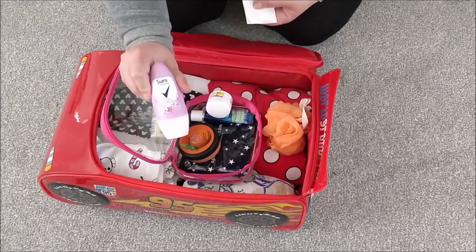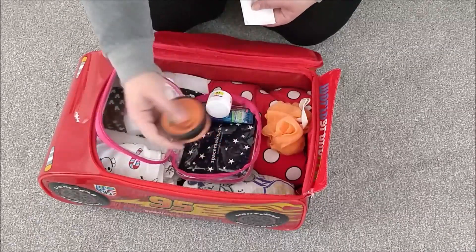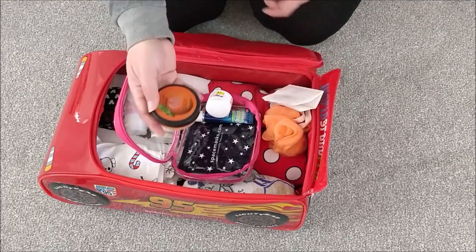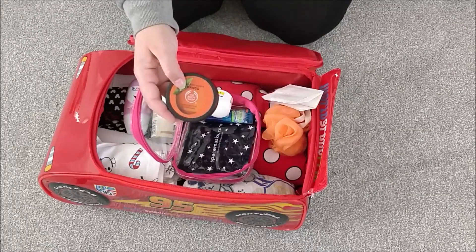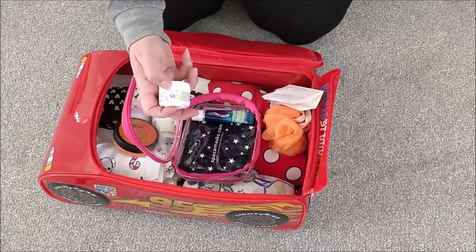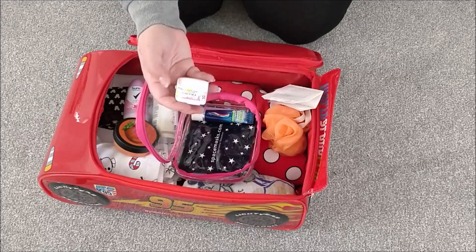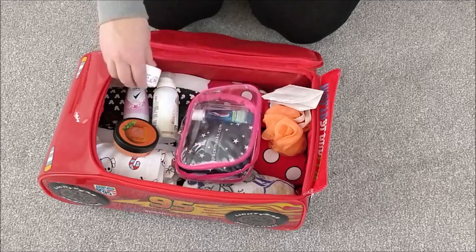I have a roll-on deodorant — a Sure one with a nice simple flowery smell. I have a body butter, specifically a mango one from The Body Shop, because where the weather is so dry I find I need more moisturiser than usual. I also have a face cream with SPF factor 50, because even when the weather is cold at Disney you still get sun, so you need to protect your face and look after your skin.